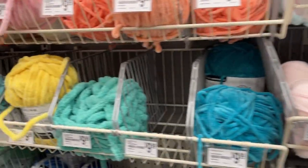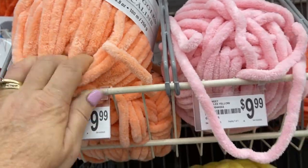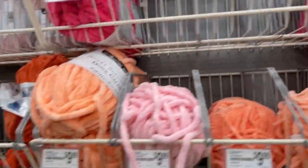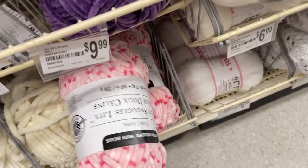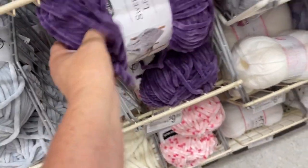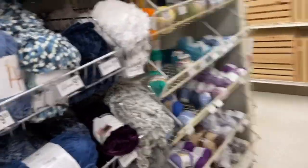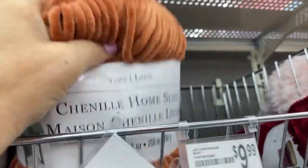They may have some new colors. Some of the Sweet Snuggles — I like these colors, they're all $9.99. That's a pretty color. And they've got some Snuggles with dots — Snuggle Light is what it's called. Look at that pretty teal!